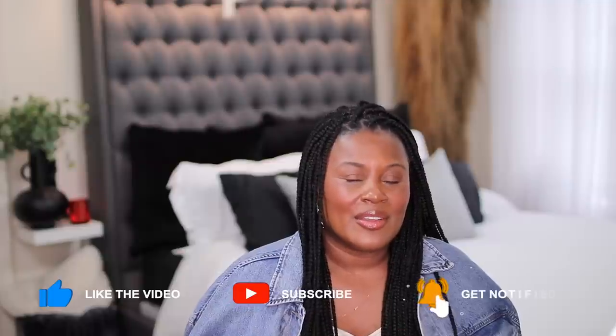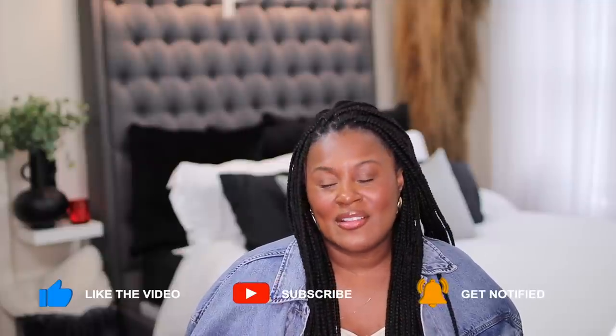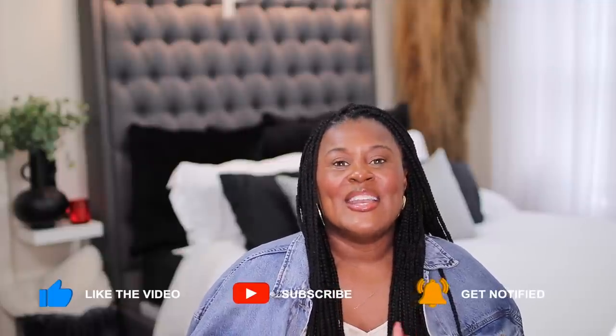Hi guys, welcome or welcome back to my channel. If this is your first time here, my name is Shakura and I believe that when you feel good, you look good. On this channel, I show you how to take fashion and use it as a tool to help you look and feel your best.